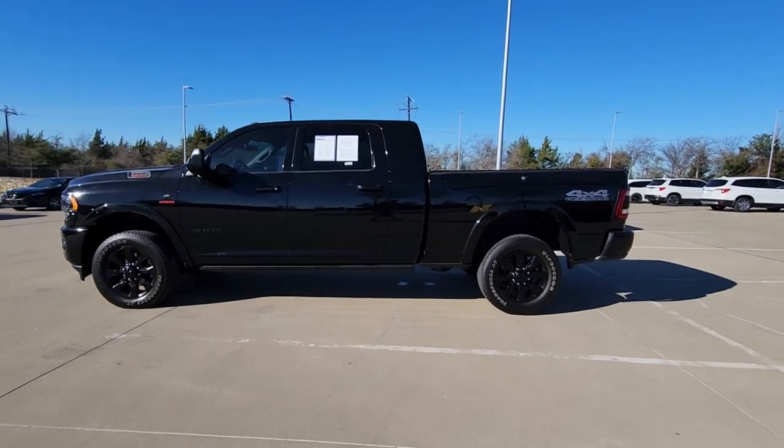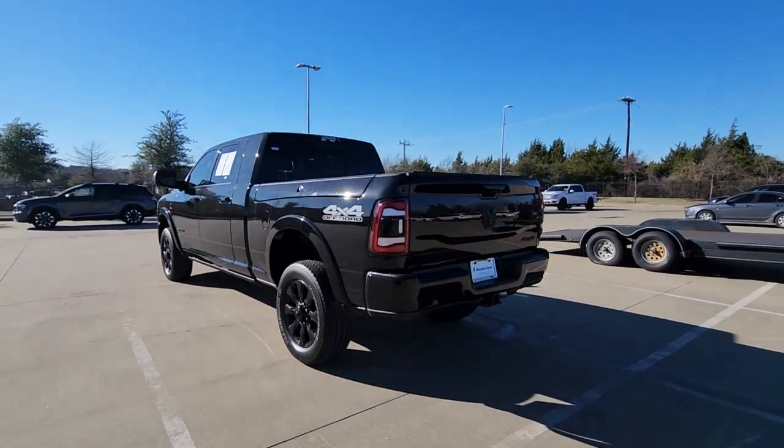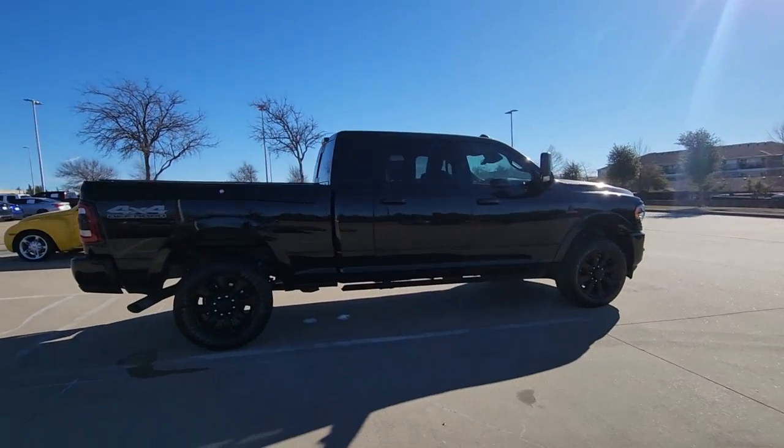Get into the 2021 Ram 2500. With less than 30,000 miles on the odometer, this vehicle provides excellent value. The Ram 2500 has what it takes to get the big jobs done right.